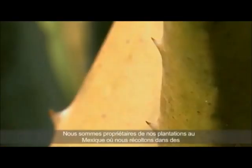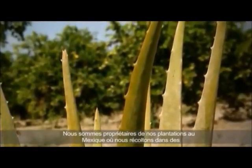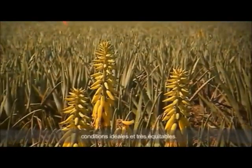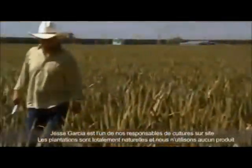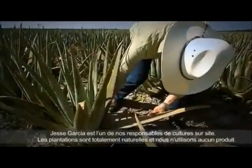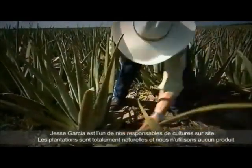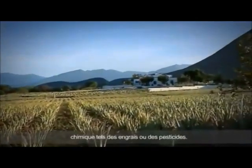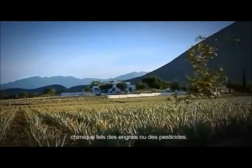LR discovered particularly high quality Aloe Vera plants in Mexico. The Mexican highlands provide ideal conditions for this unique plant. Jesse Garcia is one of LR's growers. This is where he cultivates Aloe Vera for LR completely naturally, fully refraining from the use of chemicals such as fertilizers and pesticides.